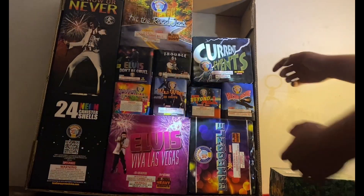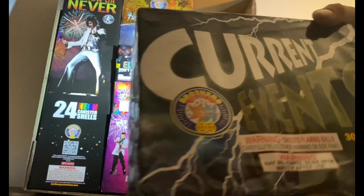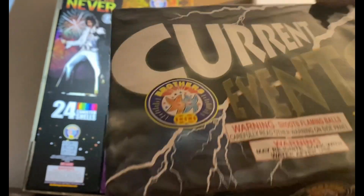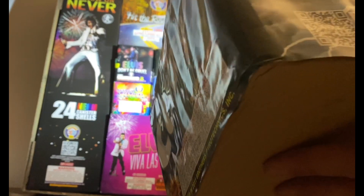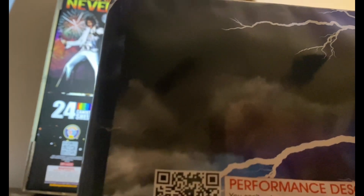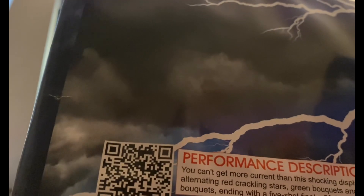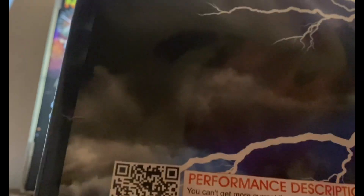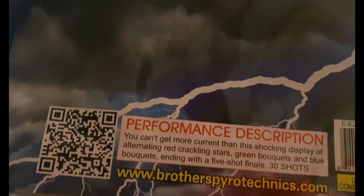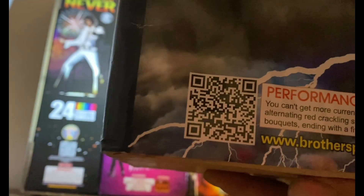Next we've got 'Current Events' — pretty cool, got some lightning on there. It's a 30-shot, 250-gram cake. Performance description: you can't get more current than this shocking display of alternating red crackling stars, green bouquets, and blue bouquets, ending with a five-shot finale. There's a QR code in case you want to look at the demo.